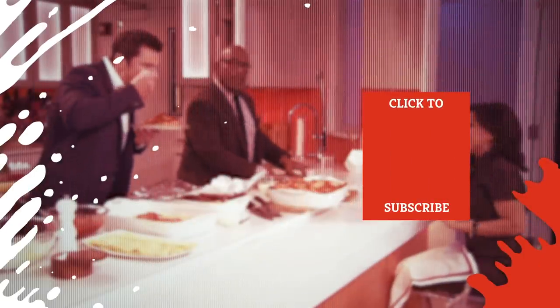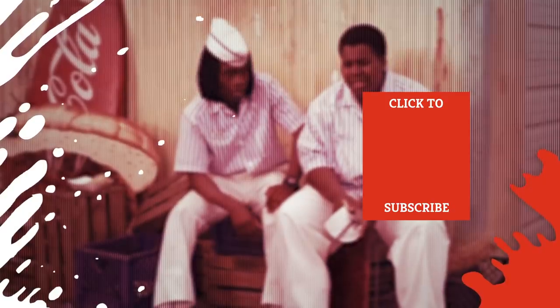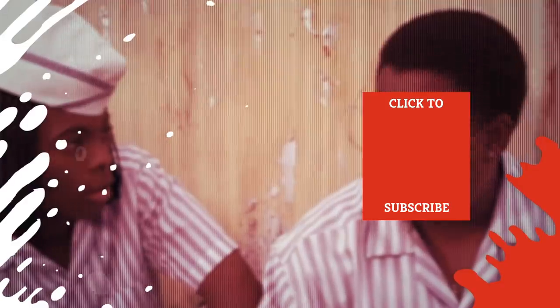Check out one of our newest videos right here! Plus, even more Mashed videos about restaurants are coming soon. Subscribe to our YouTube channel and hit the bell so you don't miss a single one.